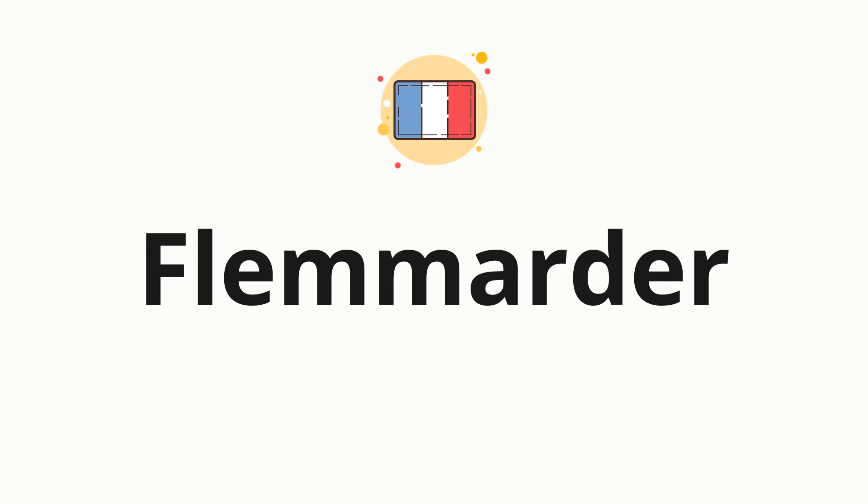Welcome to How to Pronounce. In today's video, we'll be focusing on a new word that you might find challenging or intriguing. So without further ado, let's dive into today's word: flémarder, which means to loaf around in French.